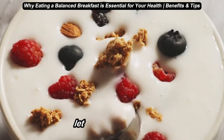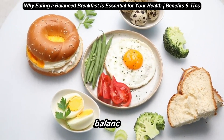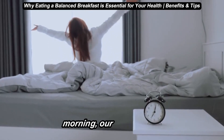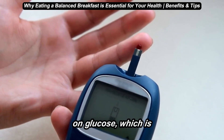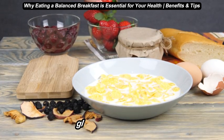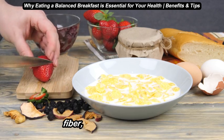First, let's talk about why a balanced breakfast matters. So why is a balanced breakfast so important? Let's start with the basics. When we wake up in the morning, our bodies have been fasting overnight. That means we're low on glucose, which is the body's main source of energy. A balanced breakfast helps replenish our glucose levels and provides essential nutrients like vitamins, minerals, and fiber to kickstart our day.